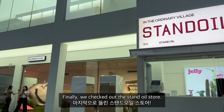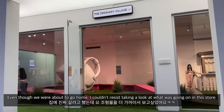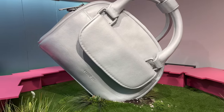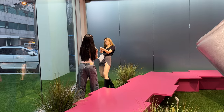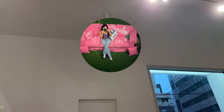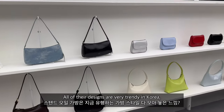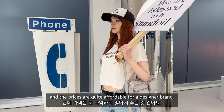Finally, we checked out the Stand Oil store. Even though we were about to go home, I couldn't resist taking a look. All of their designs are very trendy in Korea and the prices are quite affordable for a designer brand.